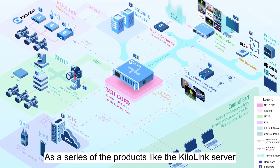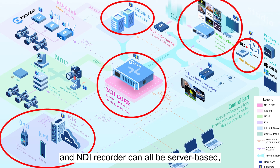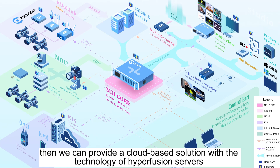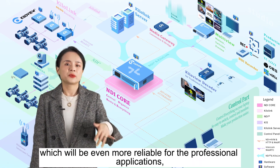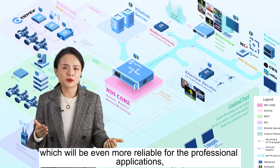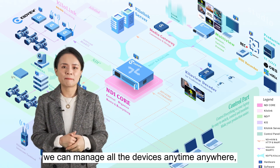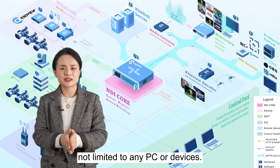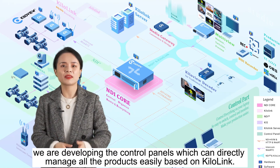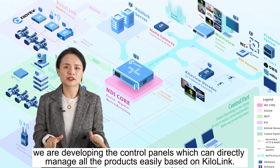Products like the KiloLink server, the NDI Core, the KiloView Intercom Server, the Multiview server, and the NDI Recorder can all be server-based. Then we can provide a cloud-based solution with the technology of Hyperfusion servers, which will be even more reliable for professional applications. And as they are all server-based, we can manage all the devices anytime, anywhere, not limited to any PC or device. In order to achieve that, we are developing control panels which can directly manage all the products easily based on KiloLink.